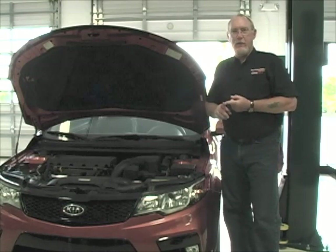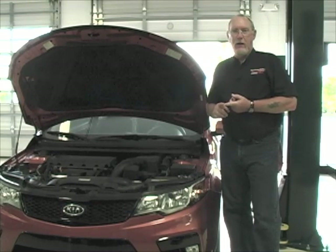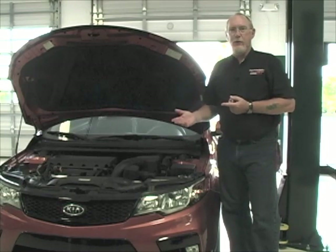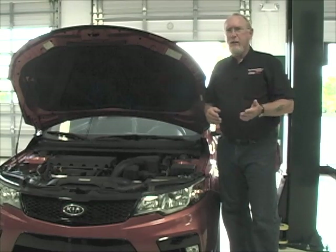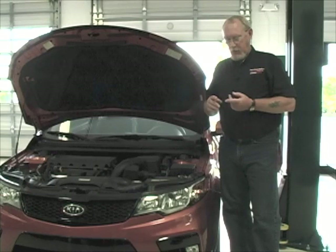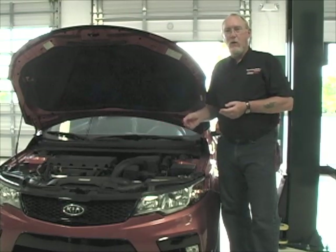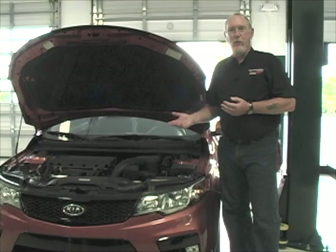Let's dispel this first myth very quickly: you can't judge brake fluid condition by a visual inspection. Brake fluid — at least DOT 3 and DOT 4, which is most typically used in automotive applications — is generally clear in nature, but it's not unusual to see it pretty dark in many customers' master cylinders. Does that mean the fluid is bad? Not necessarily. The discoloration can be due to the fluid type or manufacturer, thermal effects from the heat generated in the braking system, or dye leeching off seals and mixing with the fluid.